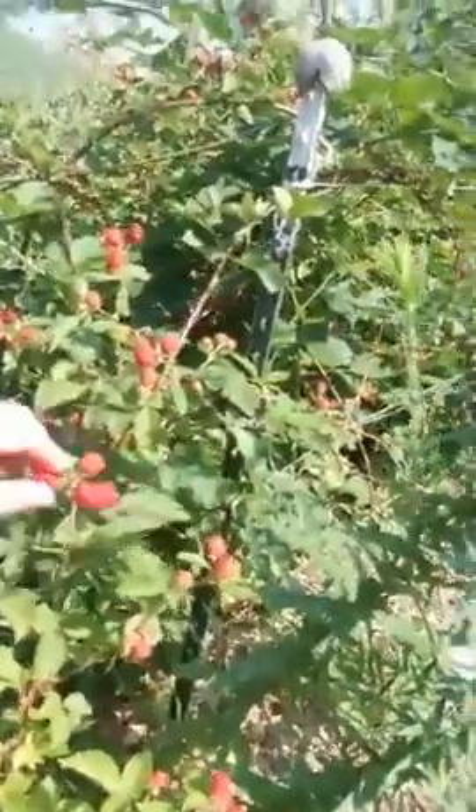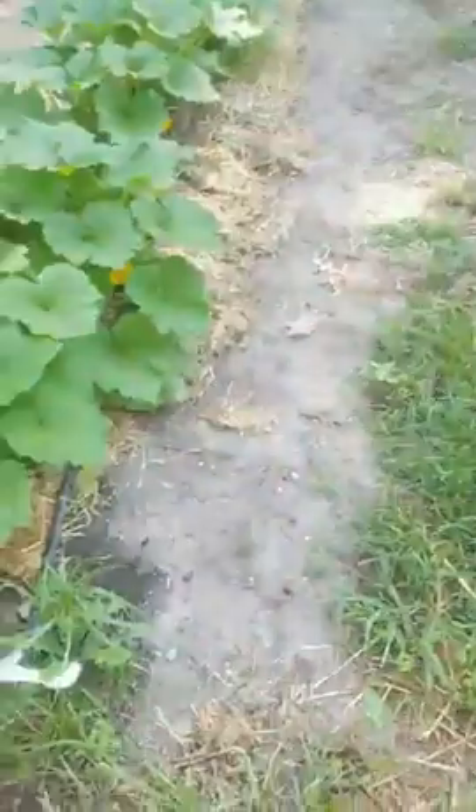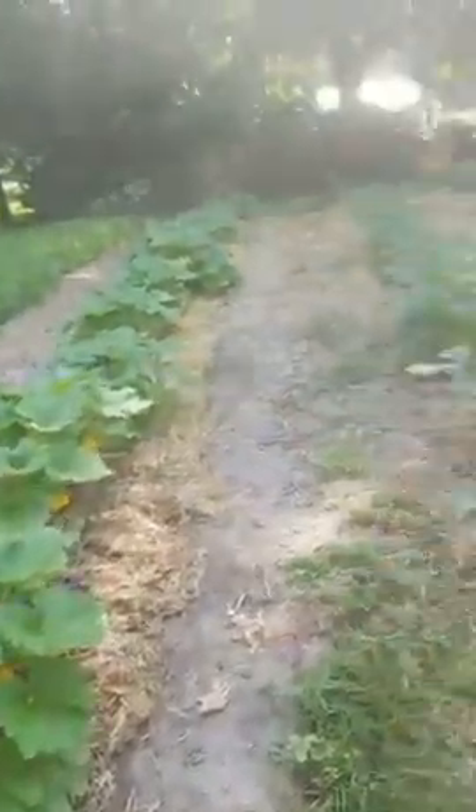Bees are buzzing like always, very active today. And of course we've got our blackberries here — starting to get a few ripe ones, but most are still in that nice red stage where we're waiting. Still getting raspberries, plums, mulberries — all that fun stuff. Our squash is looking really good; we've got some yellow squash that we're going to be having.